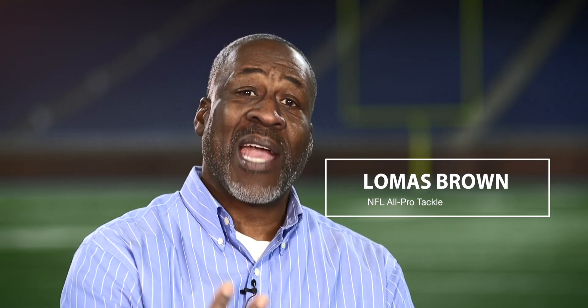If anybody would have told me while I was playing that hey, I could take 20 to 24, 23 percent of the g-forces that you're going to feel when you get hit, I would have signed up immediately for that, but I didn't have that option.